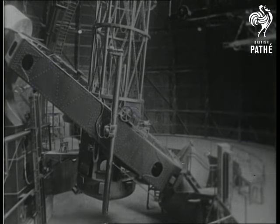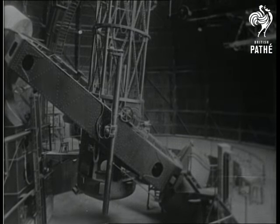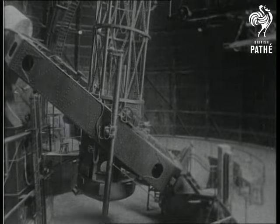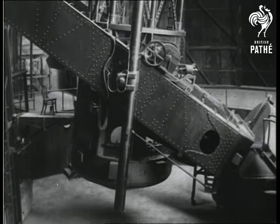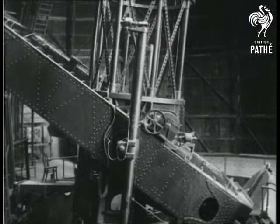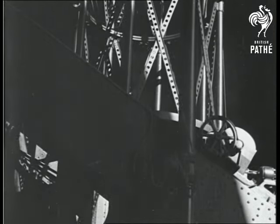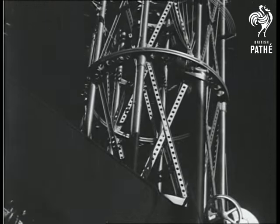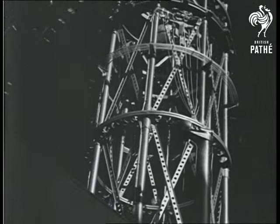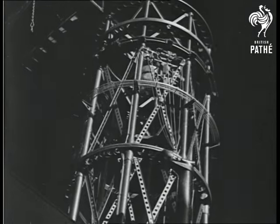Here we see the giant 100-inch Hooker reflector, the world's largest telescope. The difficult task of casting the glass disk weighing four and a half tons, after many failures, was finally accomplished. The grinding and testing of the huge mirror was carried out in Pasadena by the observatory's opticians. The mirror rests at the bottom of the telescope tube.